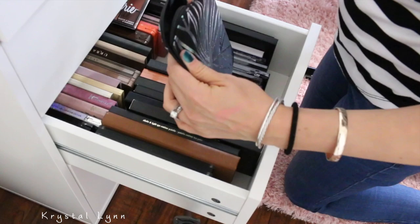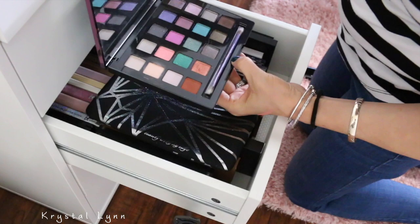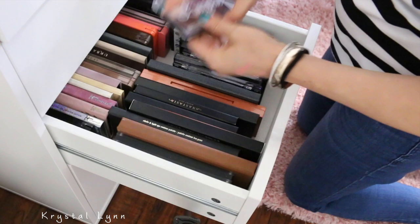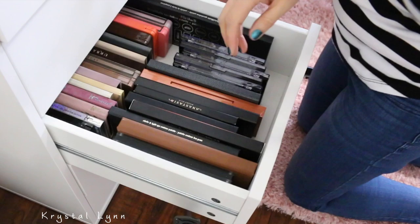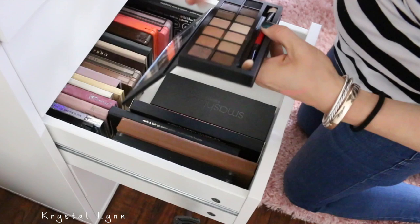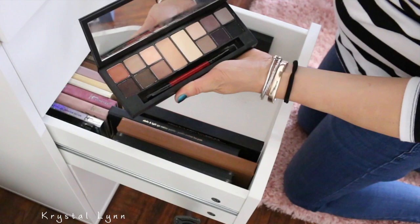This is an Urban Decay palette — this is the Vice, I don't know which one. I might get rid of this actually — I think I'm going to get rid of that. This is the NYX Lingerie — I like this palette a lot, so I'm going to keep that. Morphe and Kathleen Lights — I think I'm going to get rid of this one. I'm going to get rid of all these Perfect Filter palettes by NYX — I don't want these anymore. This is the Smashbox Full Exposure palette — I'm getting rid of this, it's so old. This is the Smashbox Shape Masters — I think I'm going to get rid of this as well.